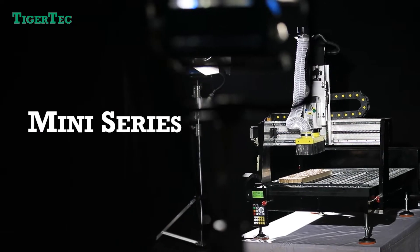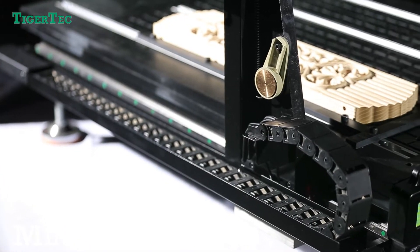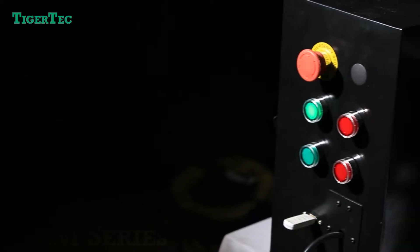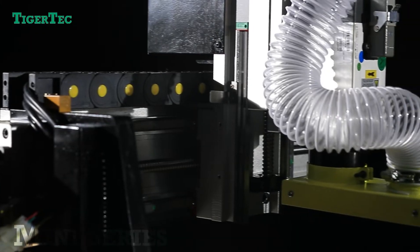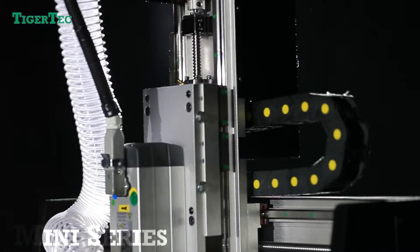Popular model: Mini Series, with a standard working area of 2 by 3 feet — a compact version of a full-scale CNC system designed for the advertising industry. Applications include advertising signage, acrylic alphabet, decorative crafts, sports equipment such as surfboards, and advanced lobby applications.